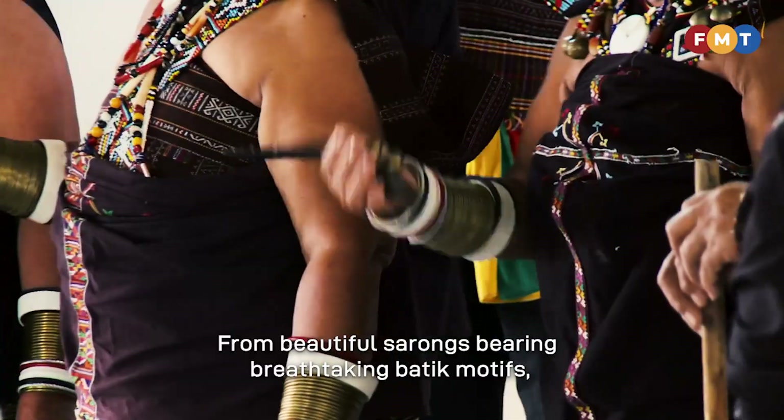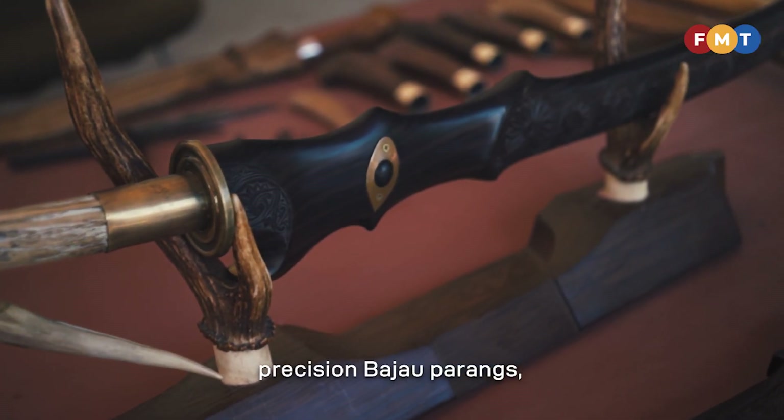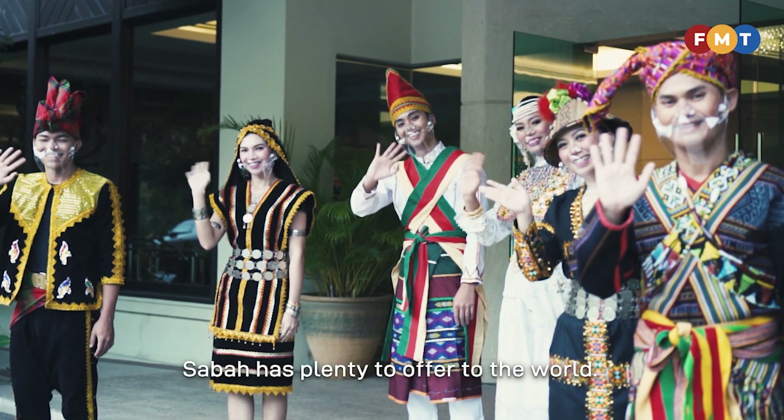From beautiful sarongs bearing breathtaking batik motifs, elaborate Murut headhunters' blowpipes, precision Bajau parangs, unique coconut-shaped handbags, to intricate tapestry designs, Sabah has plenty to offer to the world.